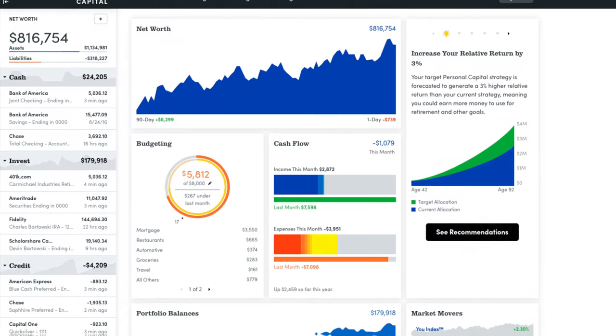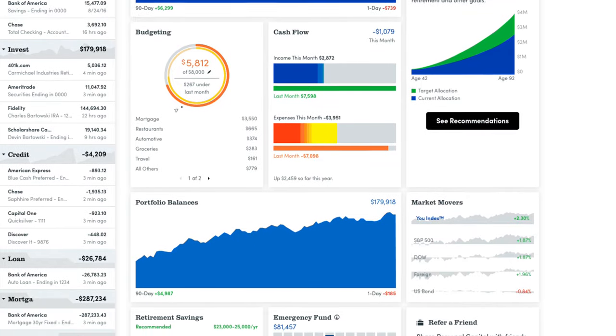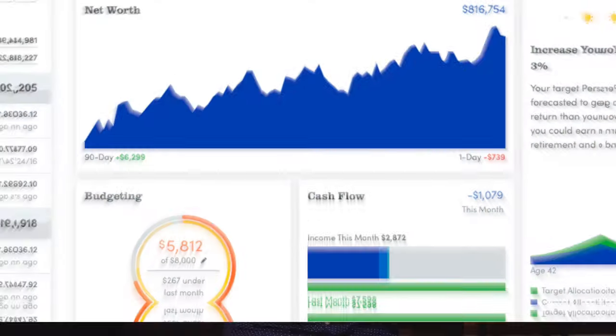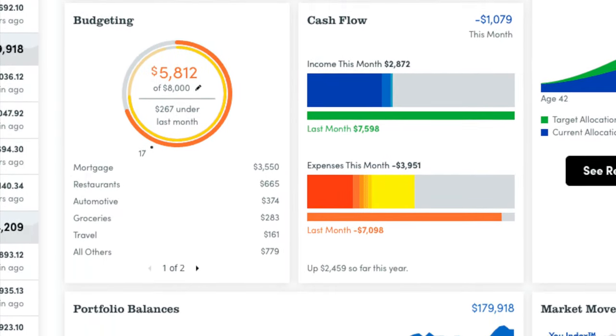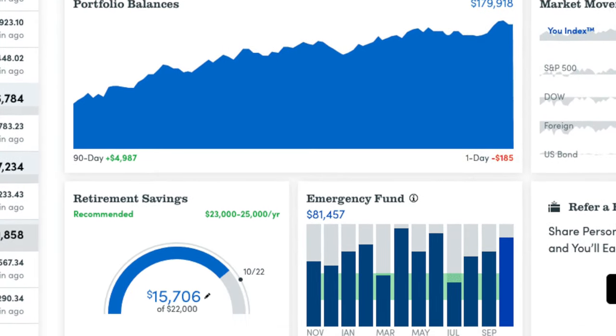So when you first open up the financial dashboard it looks pretty similar to other budgeting and money management tools, just a little bit more complex. But if you compare this to other comprehensive tools like Quicken, this is pretty simple and intuitive and really easy to understand. Right from the dashboard you can see your net worth calculator, how you're doing with your monthly budget, your overall cash flows, the balance of all of your investment portfolios combined, your retirement savings, and even your emergency fund balance. It's very similar to some of the other platforms we've looked at like SoFi and Mint.